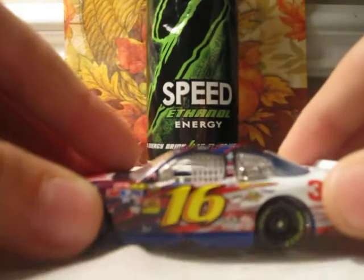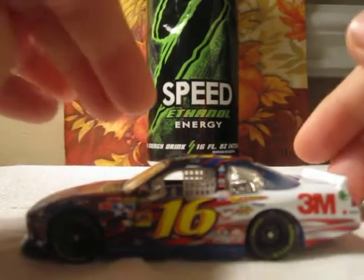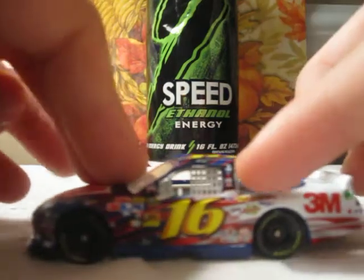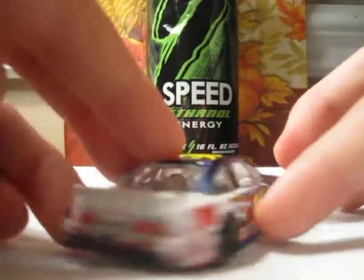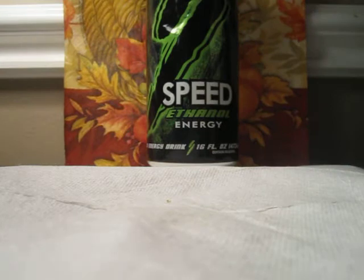Number 7 is Greg Biffle's 2011 number 16, 3M — the 9/11 car. Forgot the foundation name. Pretty cool car. Big fan of these 9/11 cars — not because they're 9/11 cars, just because I like the paint schemes on them: the red, white, and blue. Tragedy of what happened, though.